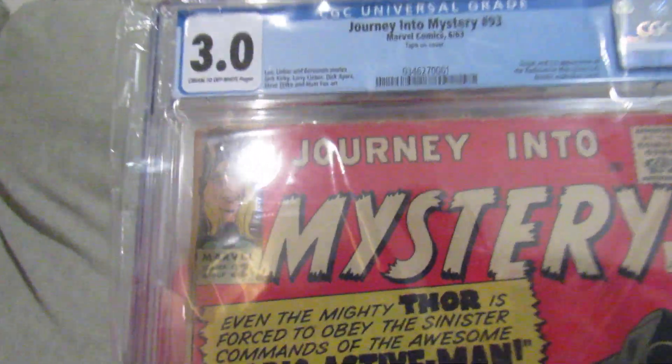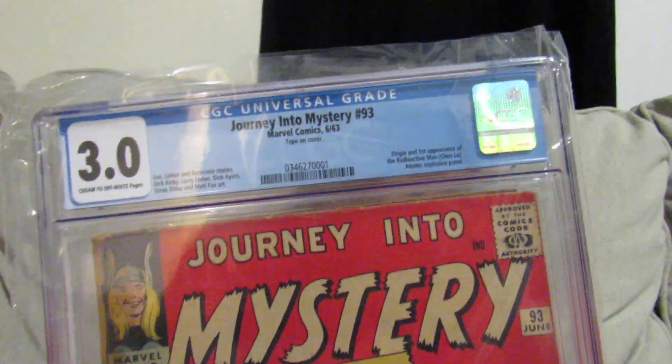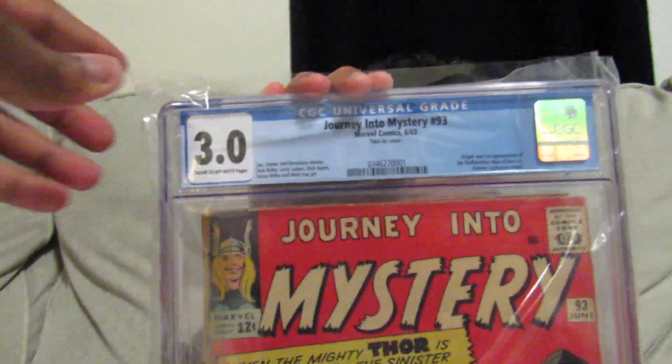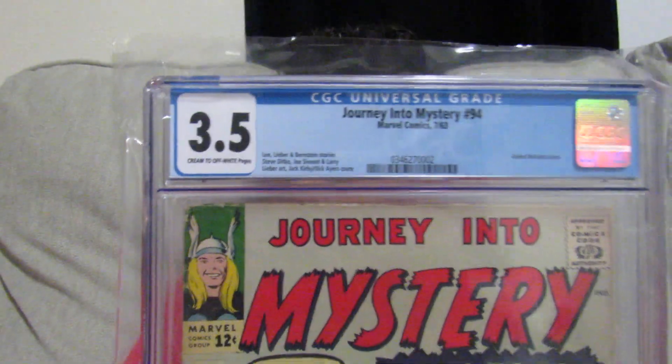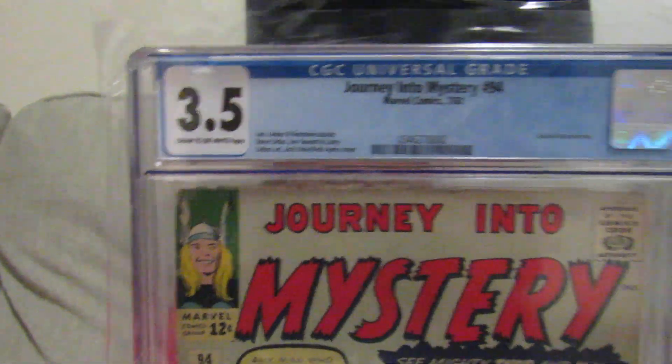Now getting on to some oldies. We got Journey into Mystery No. 93 — origin and first appearance of Radioactive Man — came back at 3.0. Some classic covers right there. And then we've got No. 94, Journey into Mystery, came back at 3.5. This is where I think Loki had tricked Thor into thinking that the Earthlings, humans, were bad or whatever. Nice little cover on that one.